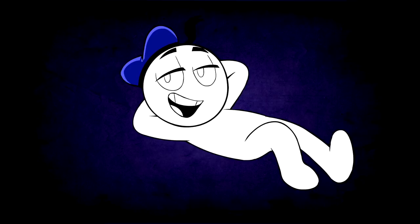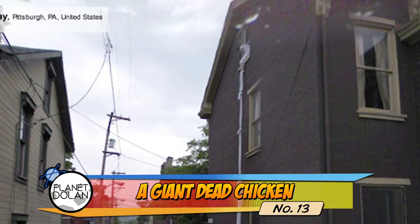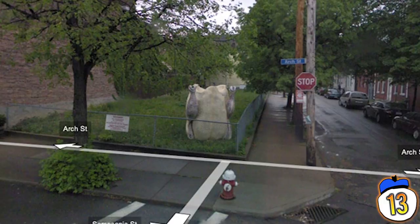#13 – This is one of the many setups by Ben Kingsley's Street with a View project. Basically, he installed some weird stuff all up and down Samsonia Way in Pittsburgh, just in time for the Google Street View car to roll by and capture it all. This is honestly one of the least strange things in that project — we'll talk more about this later.